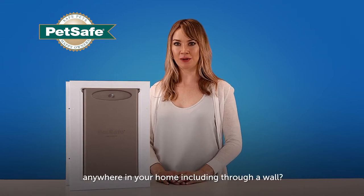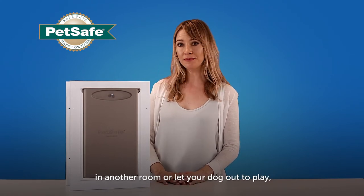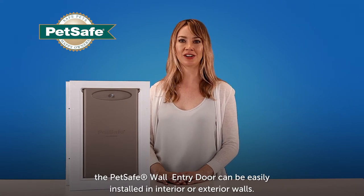Did you know a pet door can be installed almost anywhere in your home, including through a wall? Whether you need to give your cat access to a litter box in another room, or let your dog out to play, the PetSafe wall entry door can be easily installed in interior or exterior walls.